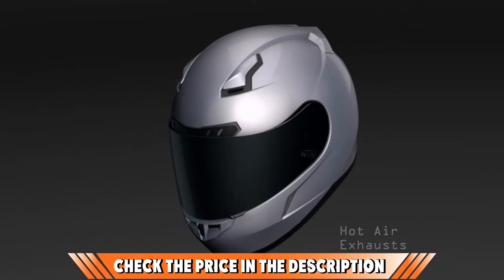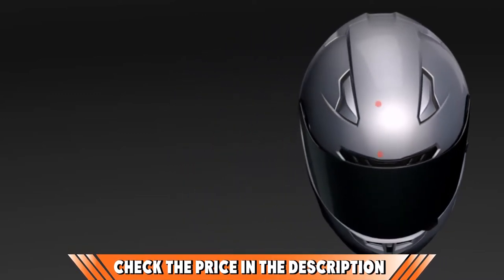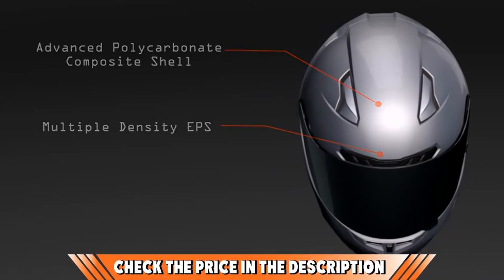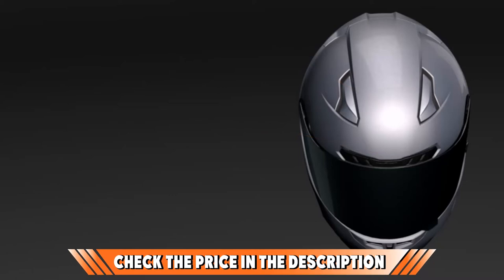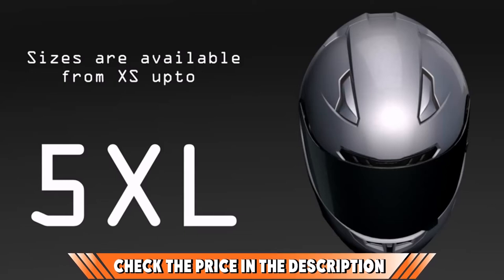Replacement shields are available in virtually every transparent color, so you can customize it to deal with the sun or match your bike's look. On the negative side, the CL17 can be a bit restrictive and the padding takes a while to break in. Also, depending on your head position, the top of the shell can rub against your forehead while riding.